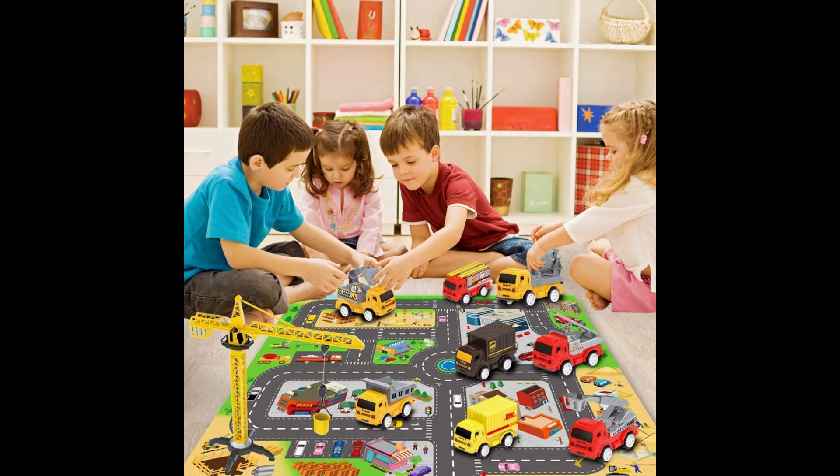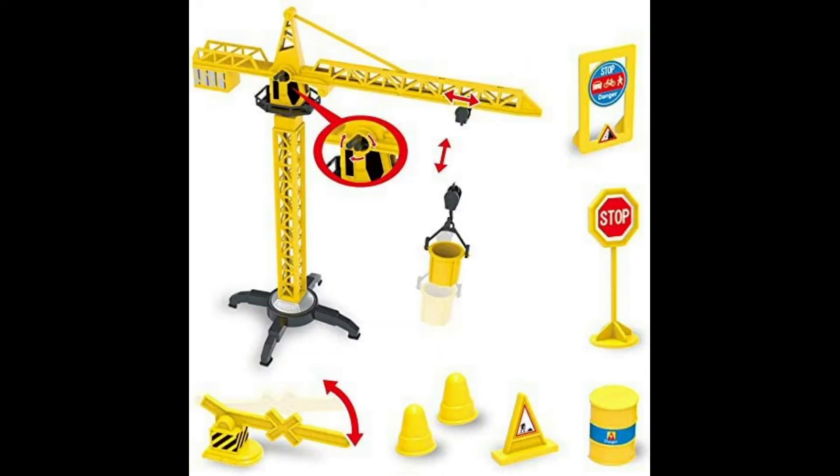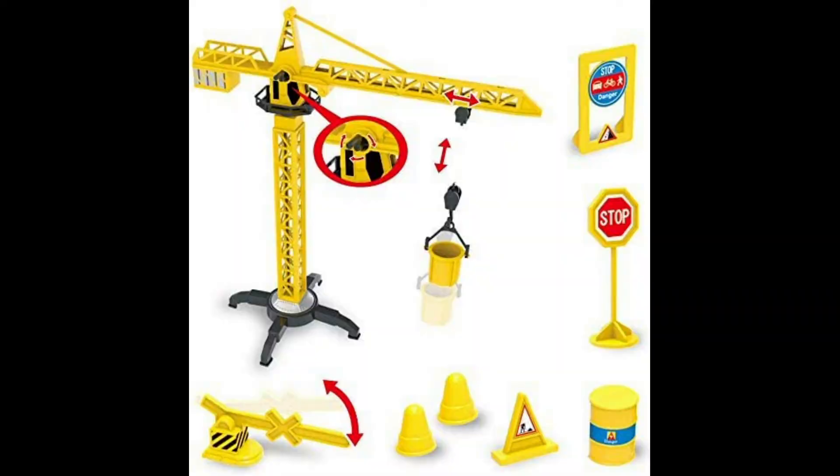Let's get started and play with these toys. First, you may keep the mat on a surface and place all toys where they are suitable, and put sign boards and small cups of sand wherever possible. The toy vehicles are pull-back vehicles, so play with them wherever possible based on your creativity.